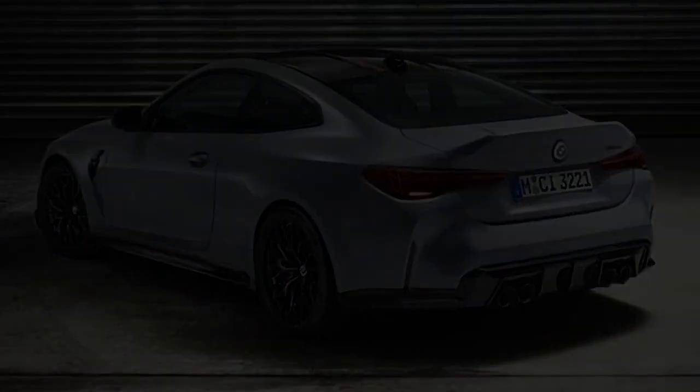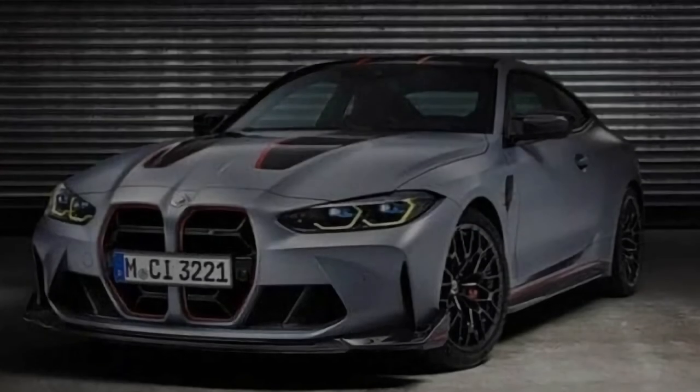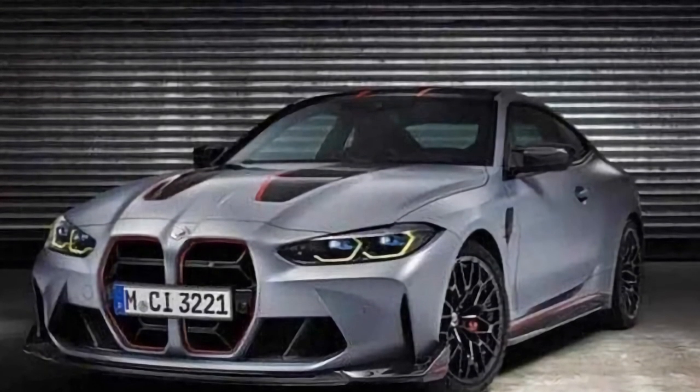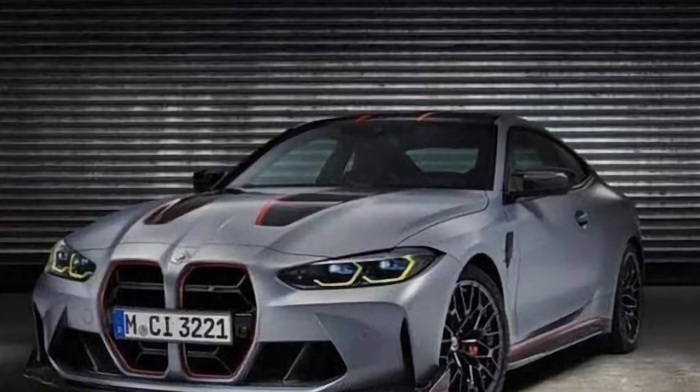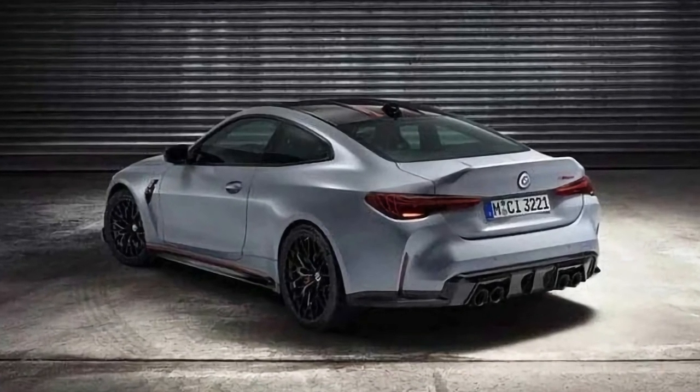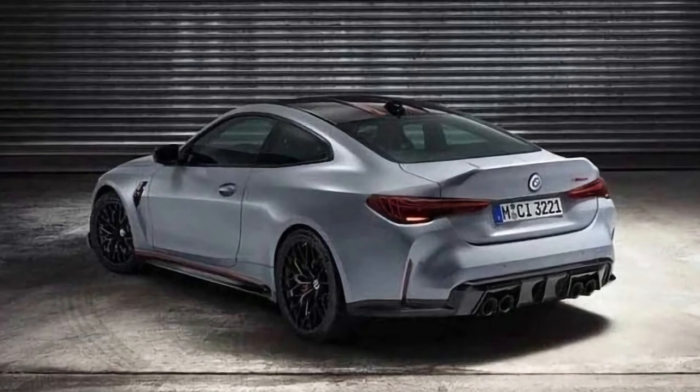The pictured car wears a red lipstick on the grille surrounds and it has more red accents all around — on the roof, hood, side skirts, and at the rear. They may not be visible due to the low resolution images, but the BMW roundels are bespoke as they celebrate the M division's 50th anniversary.